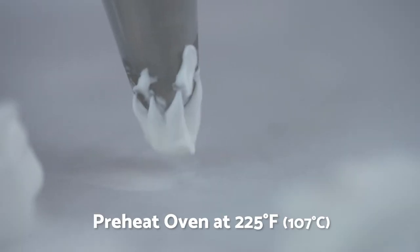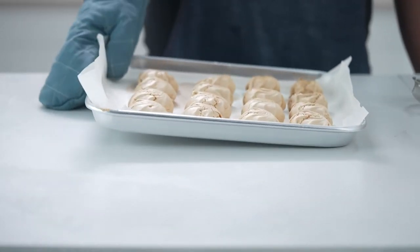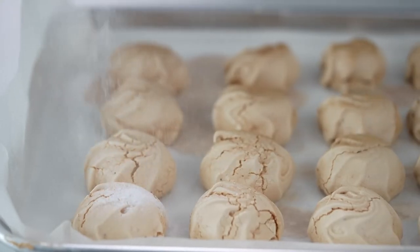Pipe onto your baking sheet lined with parchment paper, then bake in a preheated oven for an hour. Turn off your oven and leave the meringue inside for another hour.